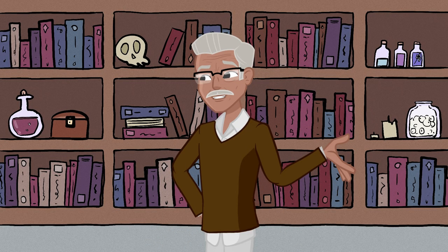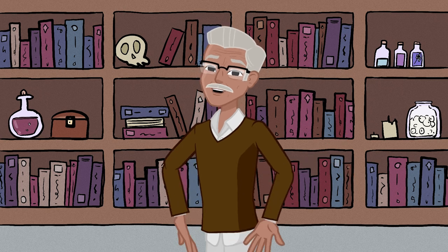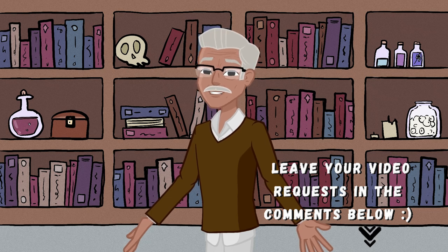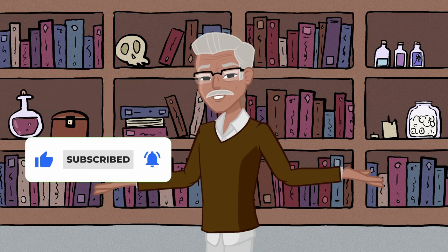Thank you so much for watching our video exploring the history of the United States Bullion Depository. We hope you enjoyed it. Let us know in the comments if you have any suggestions for videos you'd like to see covered, and make sure to like and subscribe if you want to see more history-related content.